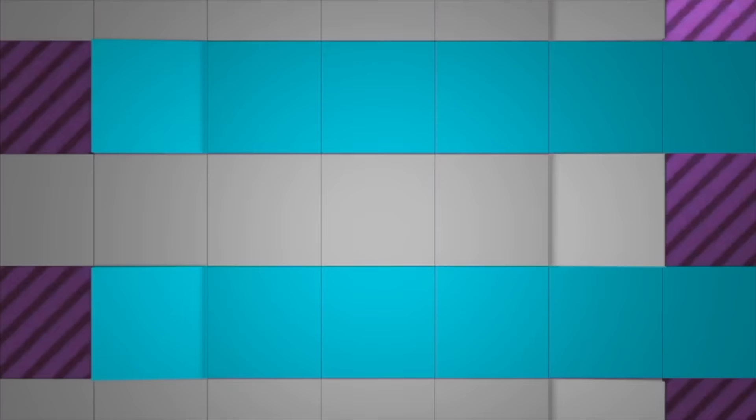Inclined plane. An inclined plane is a sloping surface that makes it easier to move objects to a higher or lower place. An example of an inclined plane is a ramp. Roads have ramps that help people drive their cars onto and off of a highway. You've even seen inclined planes at the playground — a slide is an inclined plane.